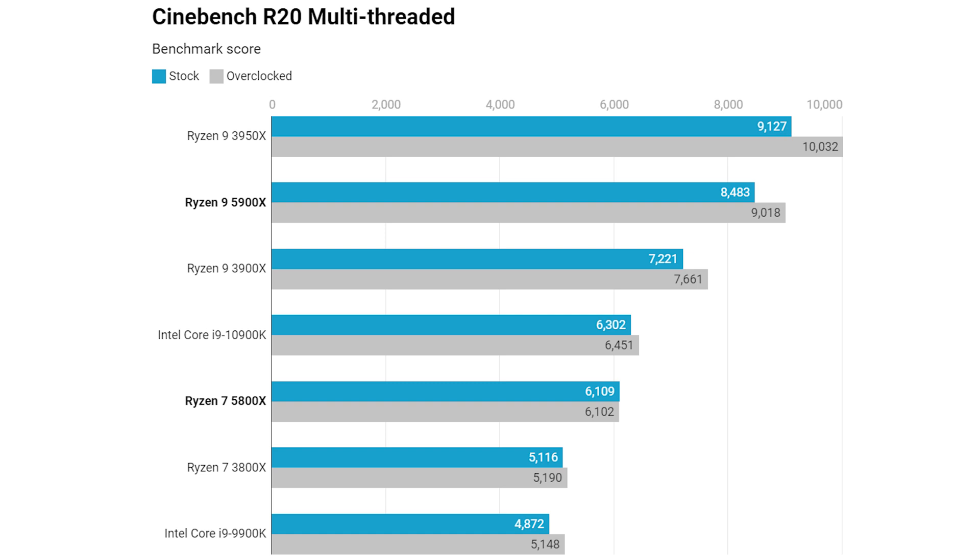First up is the multi-threaded Cinebench R20 test, and there are absolutely stellar numbers here for AMD. The Ryzen 7 5800X is nearly a thousand points faster than the Ryzen 7 3800X - a huge improvement from just a single generation - and it nearly matches the score of the 10-core 10900K with two fewer cores. The Ryzen 9 5900X with 12 cores is not that far from matching the 16-core Ryzen 9 3950X, and about 1200 points higher than the 3900X. Huge gains here for AMD.